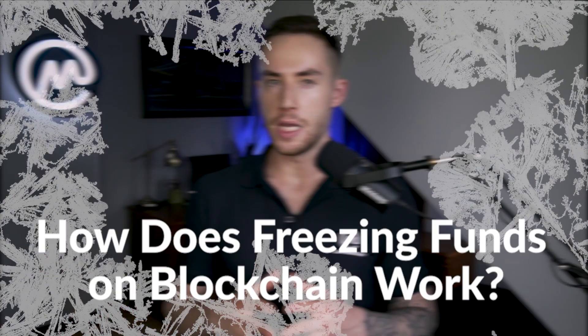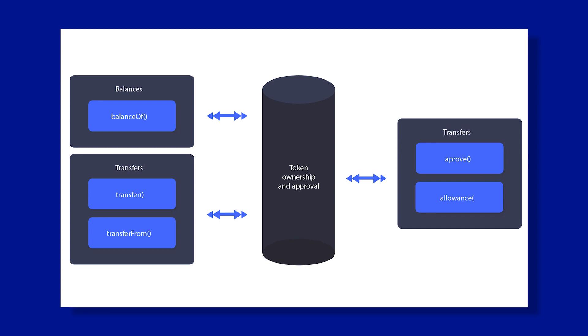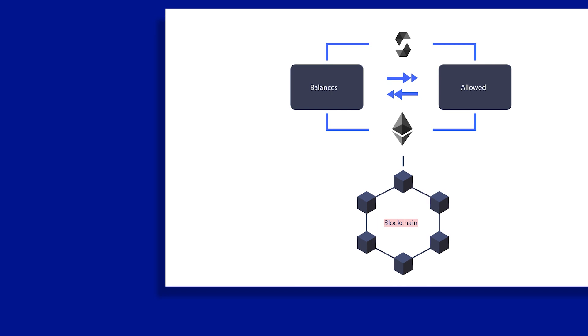How does freezing funds on blockchain work? Before we get into how developers are able to freeze assets within a wallet, we first need a short primer on how tokens work. Contrary to how it might feel when interacting with them, ERC-20 tokens are simply a reference to a database that keeps track of which addresses hold what number of units of said token. When tokens are transferred from one person to another, the contract is responsible for changing the number of tokens associated with each address.